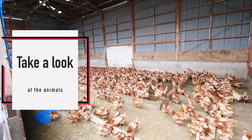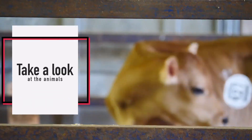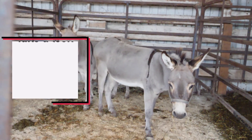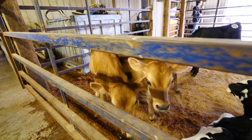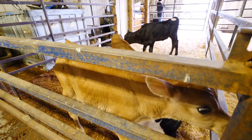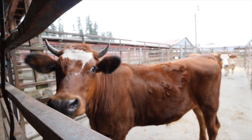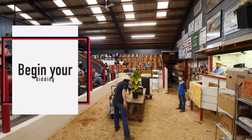Then you can walk around and take a look at the animals. Once the auction starts, you need to be the highest bidder.